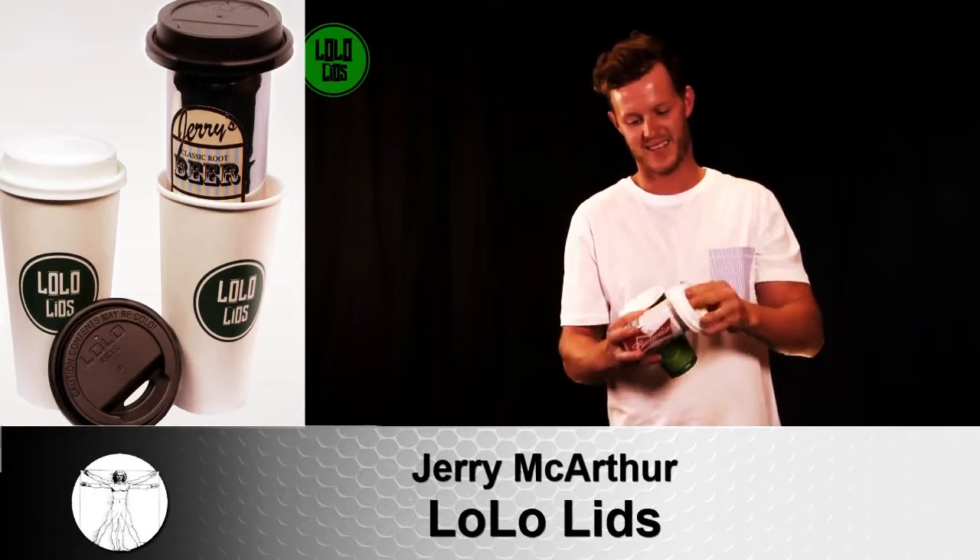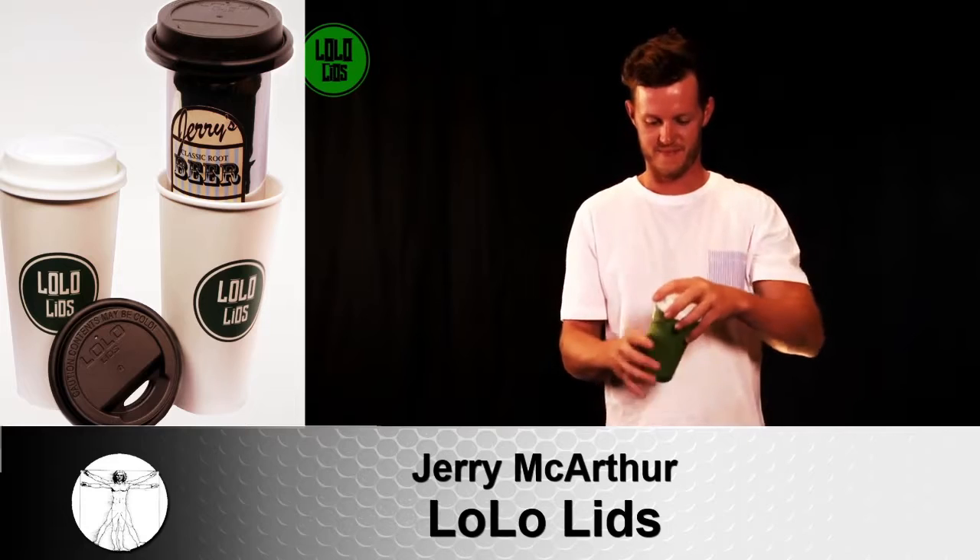Hi, my name is Jerry MacArthur and I'm here to tell you about the Lolo Lid, the ultimate self cozy. The Lolo Lid looks like a regular coffee cup lid, but you can snap a beer or can of your choice into the bottom of it. It then goes on to your Starbucks cup, 7-Eleven, or one of our Lolo cups. By suspending the cup or can in the cup, it forms an air barrier around it which keeps it cold longer than a foam koozie.